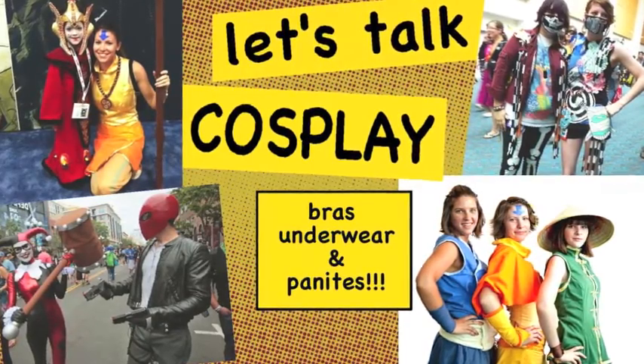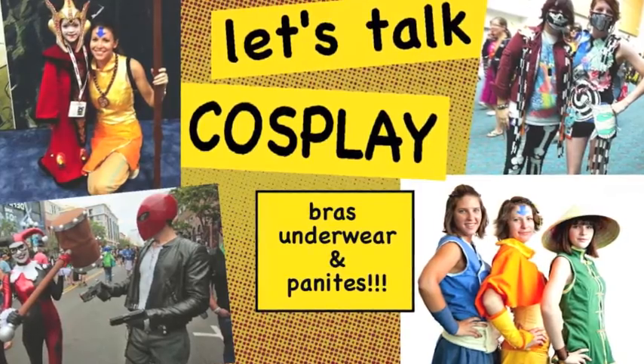A guide to underwearings. This is kind of peculiar because we're going to talk about underclothes — not just like bras and panties, but like stuff to wear under your costume, because that stuff is important. Underwearings.